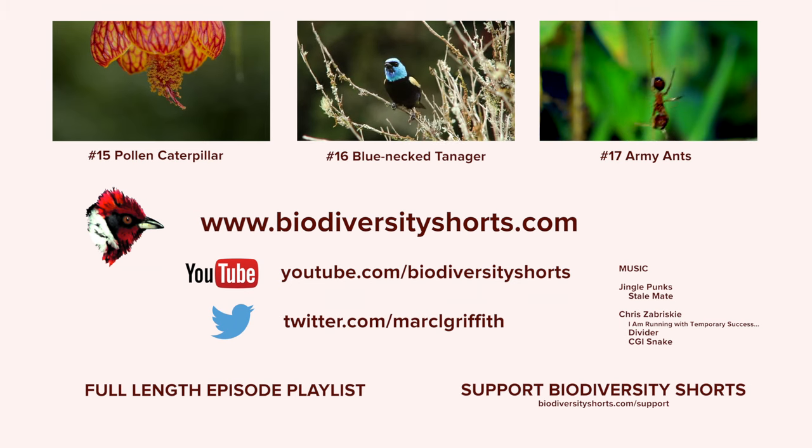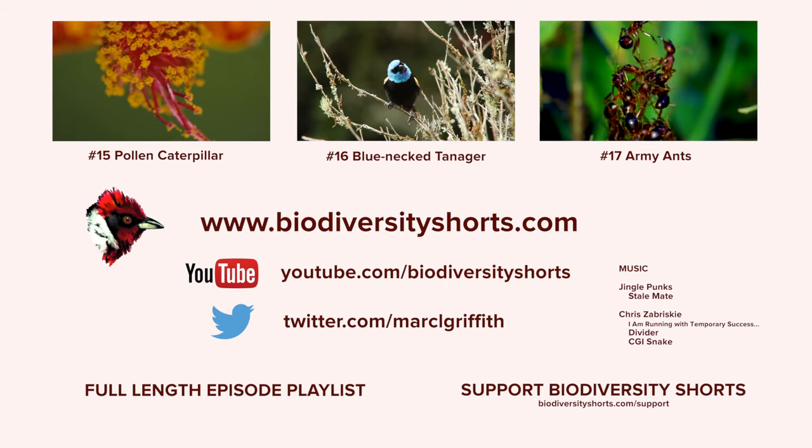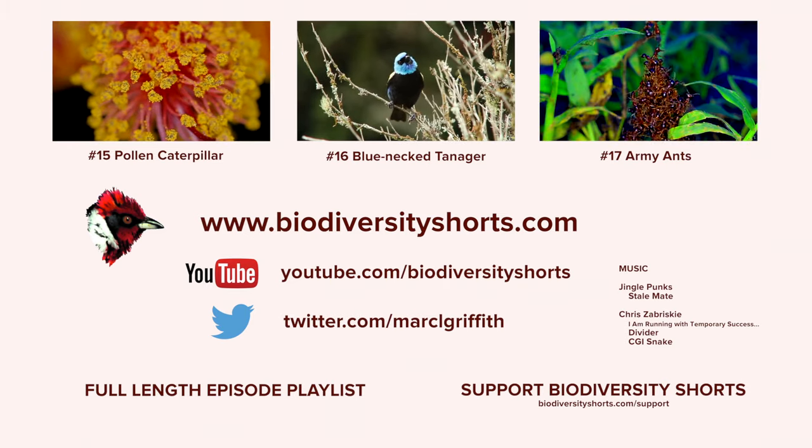Thank you for watching. If you've enjoyed this video then please visit my YouTube channel or visit biodiversityshorts.com. If you would like to support my work, more information can be found at the link below. My name is Mark Griffith and I will catch you next time. Cheers.